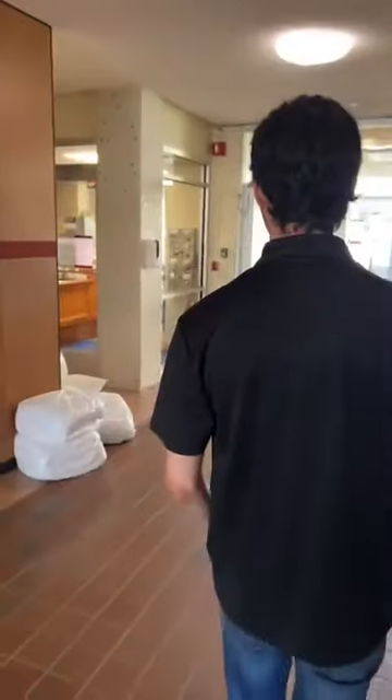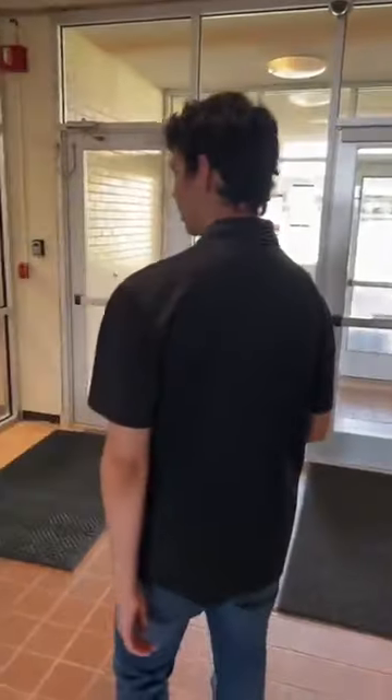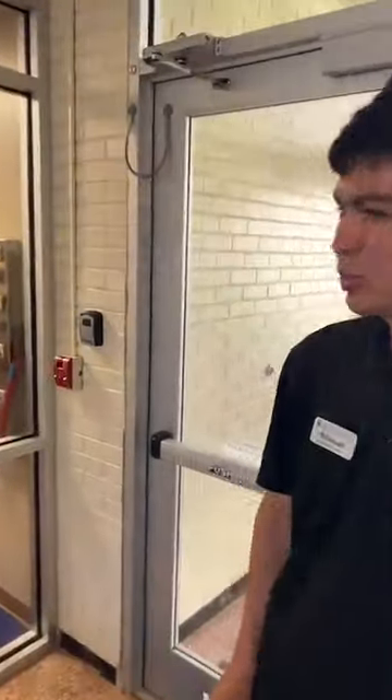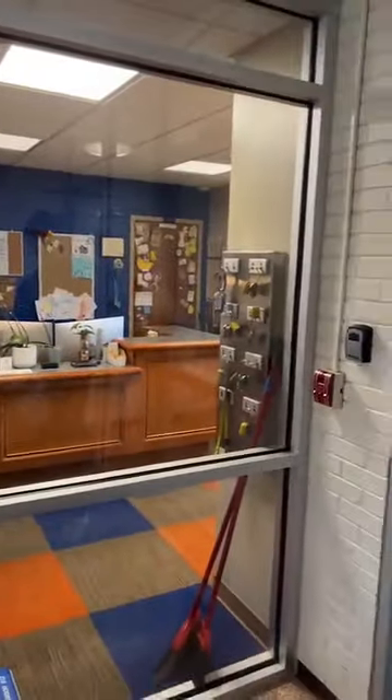We were going to check out the front desk area — we don't have to key in, we can just kind of see it. This is where Nathan worked. There is someone there most of the day. They handle packages, lockouts — like if you've forgotten your key — and anything like that.